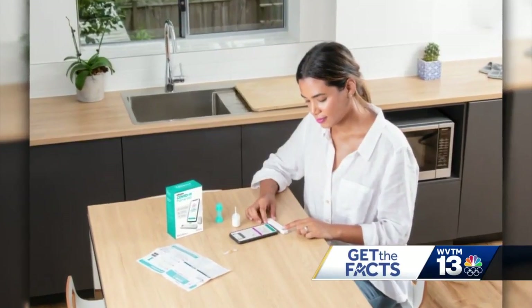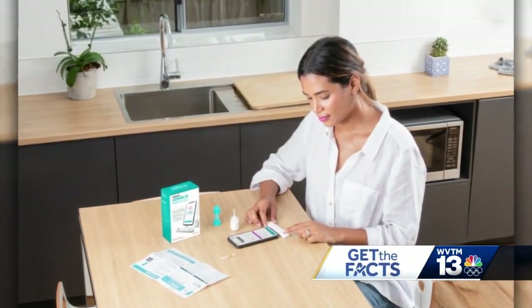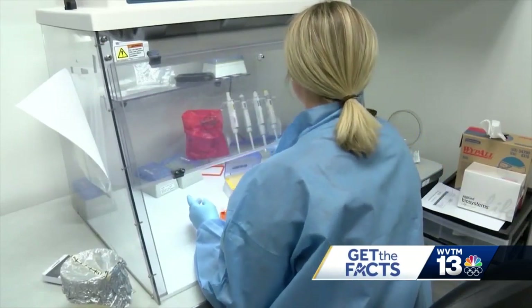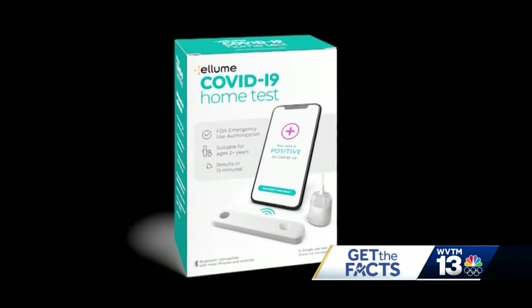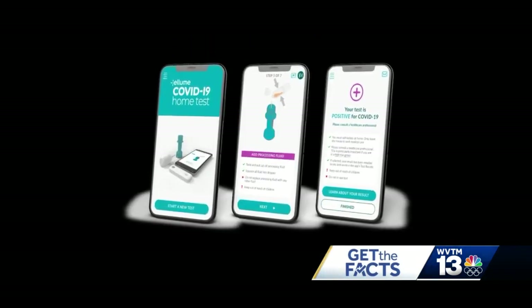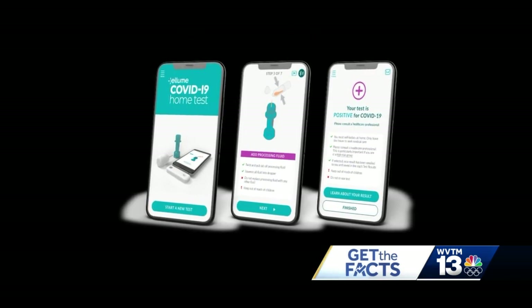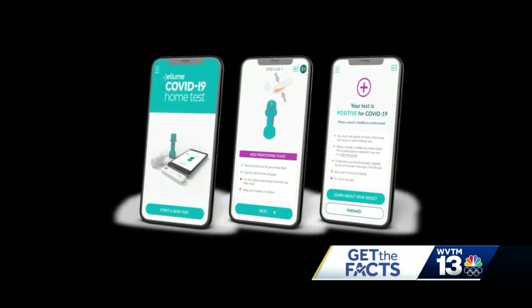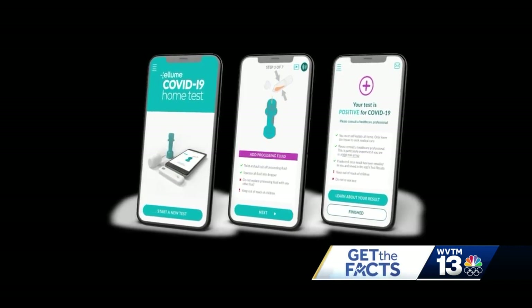A couple other things to keep in mind with these at-home test kits. Rapid tests give you results within minutes — some as quick as 15 minutes. But some doctors say these antigen tests are not as sensitive as PCR tests, and PCR tests are typically done at a clinic, an urgent care, or a hospital. However, some companies are now offering at-home PCR tests where you take a sample and mail it in for analysis.